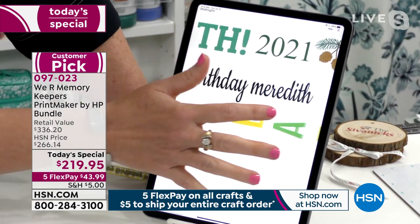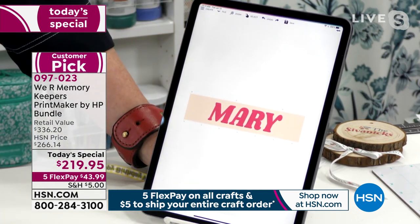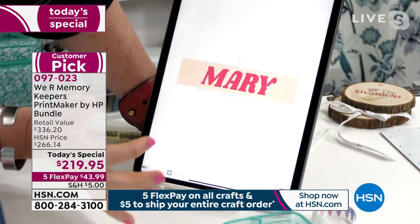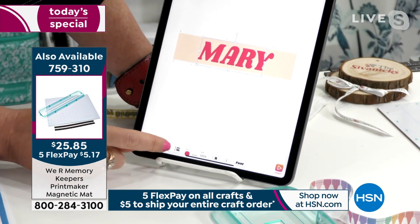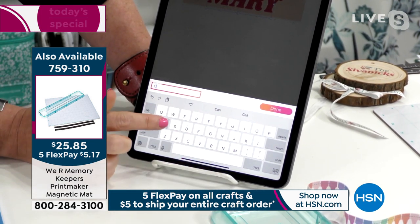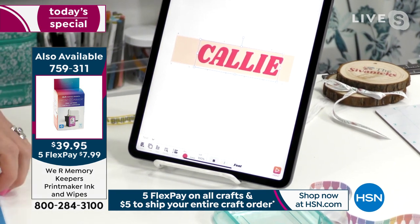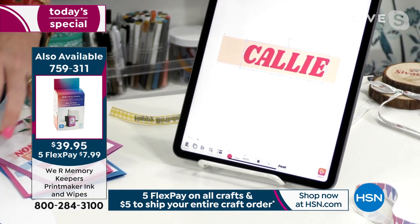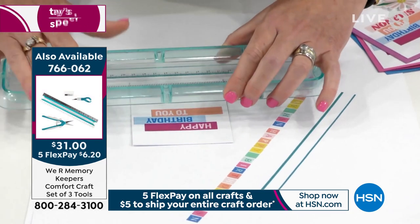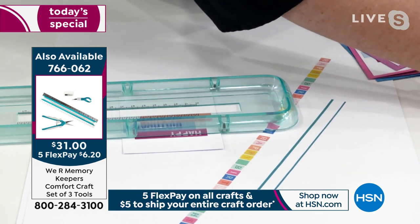Let's talk about customizing for card making. For example, a card set up that says 'Mary' — I click on it, go to the bottom, click 'change,' and just type in a new name. So now it says 'Callie.' That's all it takes — the customization is incredibly simple and fast.